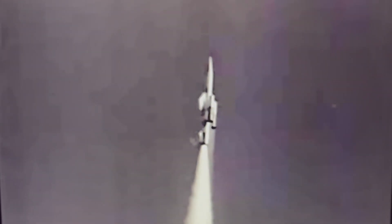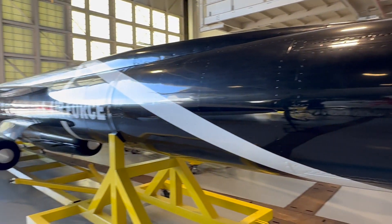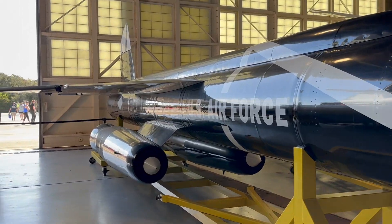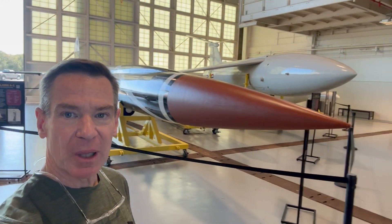I think my favorite missile in that entire model kit was the Beaumont missile. Do you remember the Beaumont — that kind of triple-engine winged ballistic missile that also had ramjets on the outside, and then a rocket engine on the inside? There's a Beaumont here. This is one of the few on display.